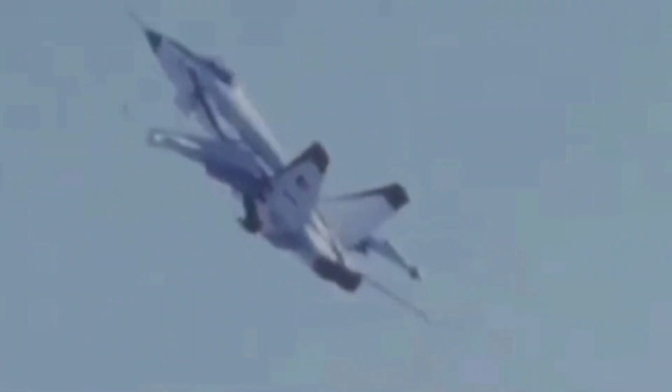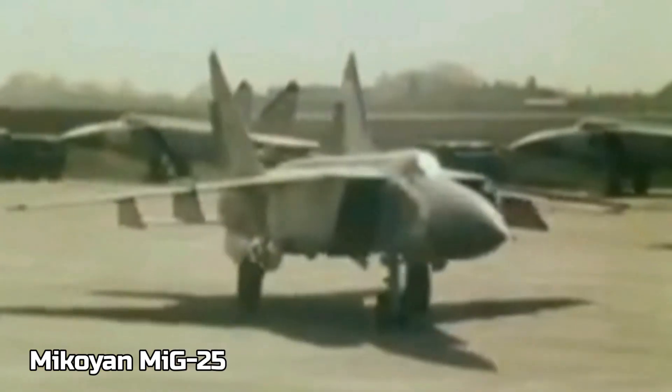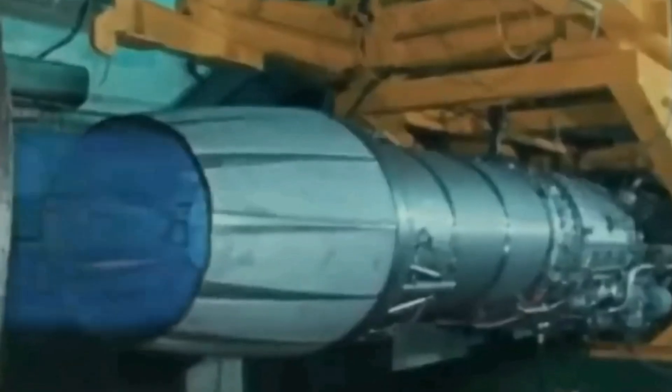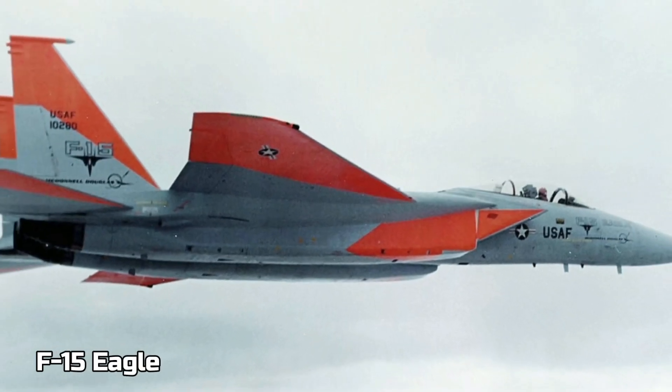Meanwhile, the F-15 was undergoing changes due to the introduction of the Soviet MiG-25, which could reach Mach 2.8, faster than any front-line Western jet. Consequently, the F-15 was modified to accommodate larger engines, increased fuel capacity, longer-range radar, and heavier weapons, driving up its cost significantly.